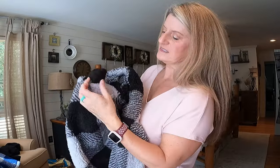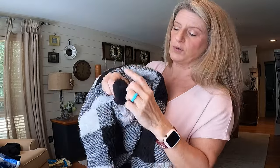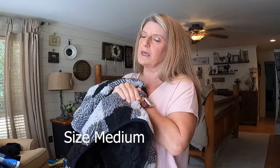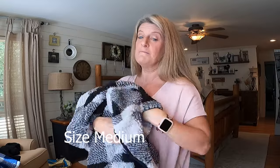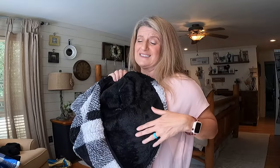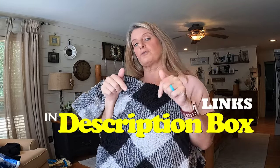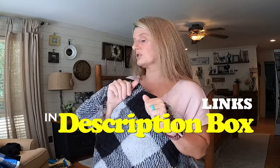It has pockets, and on the inside the pockets have a fuzzy side and a little cotton side on the other. If your hands get cold, you can stick them in here and they will warm up really quick. The whole inside is this soft material, so they are super soft. I'm going to put links in the description box to everything I've talked about today.